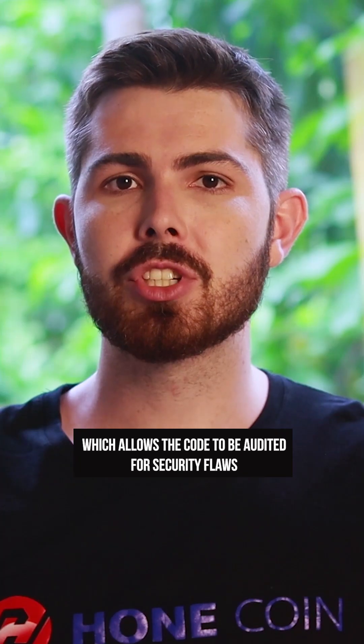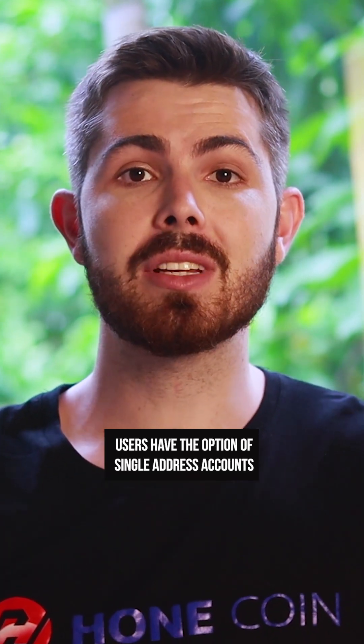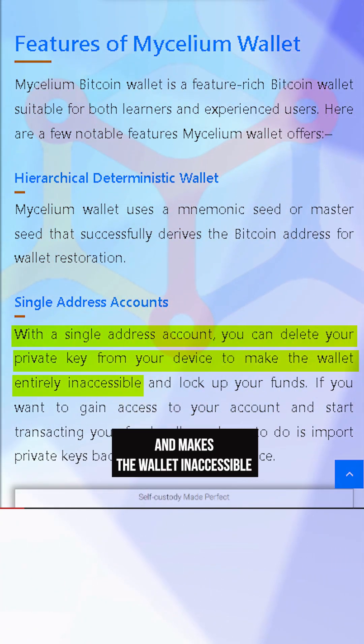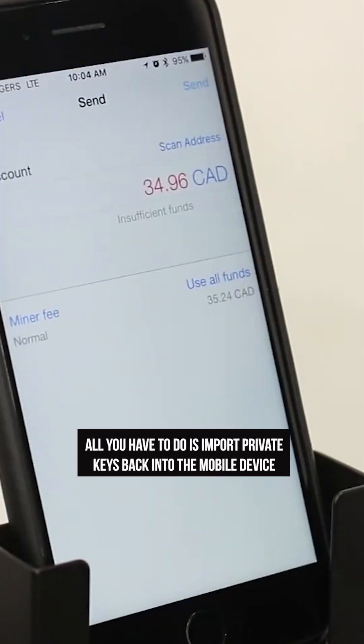The mobile app is reproducible, which allows the code to be audited for security flaws. Users have the option of single-address accounts, which deletes your private key from your device and makes the wallet inaccessible. To gain back access, all you have to do is import private keys back into the mobile device.